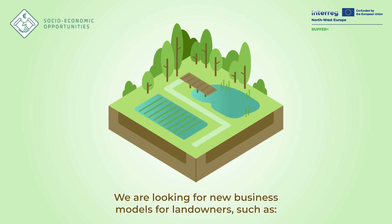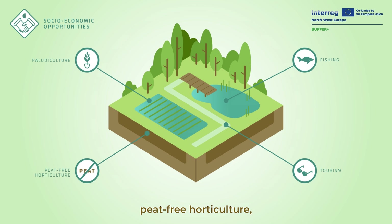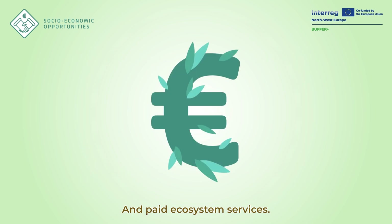We are looking for new business models for landowners such as wet crop farming, opportunities for fishing and tourism, peat-free horticulture, a new value chain for dairy farmers amongst others, and paid ecosystem services.